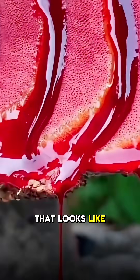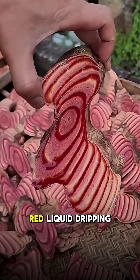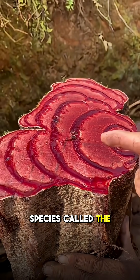Have you ever seen a tree that looks like it's bleeding? At first, it seems like a horror scene — red liquid dripping from its core as if the forest itself were alive. But this isn't fiction; it's a real species called the bloodwood tree.